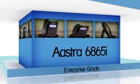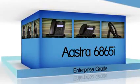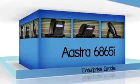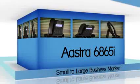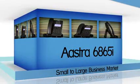The Aastra 6865i offers exceptional flexibility in a true enterprise grade SIP desktop phone that is ideally suited for the small to large business market that needs gigabit throughput for PC connectivity.